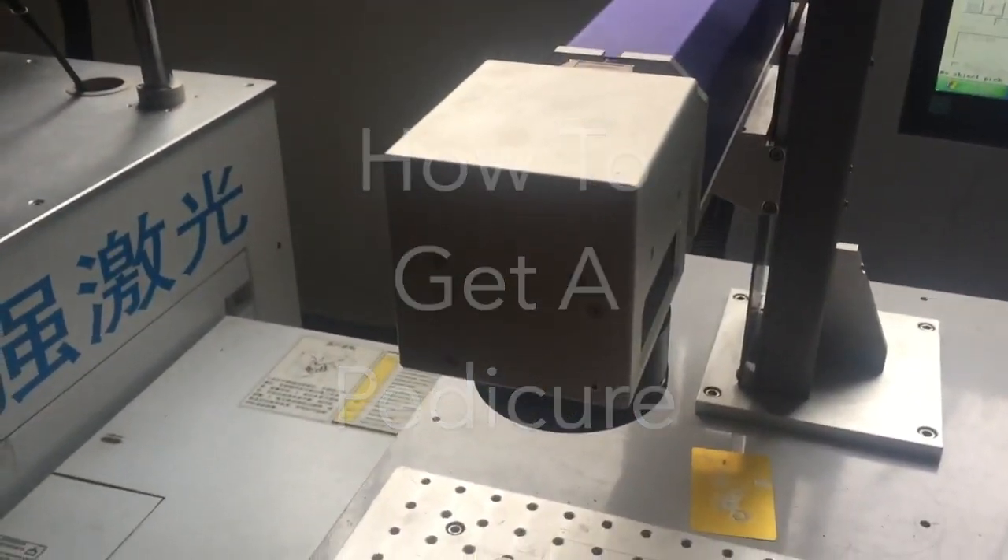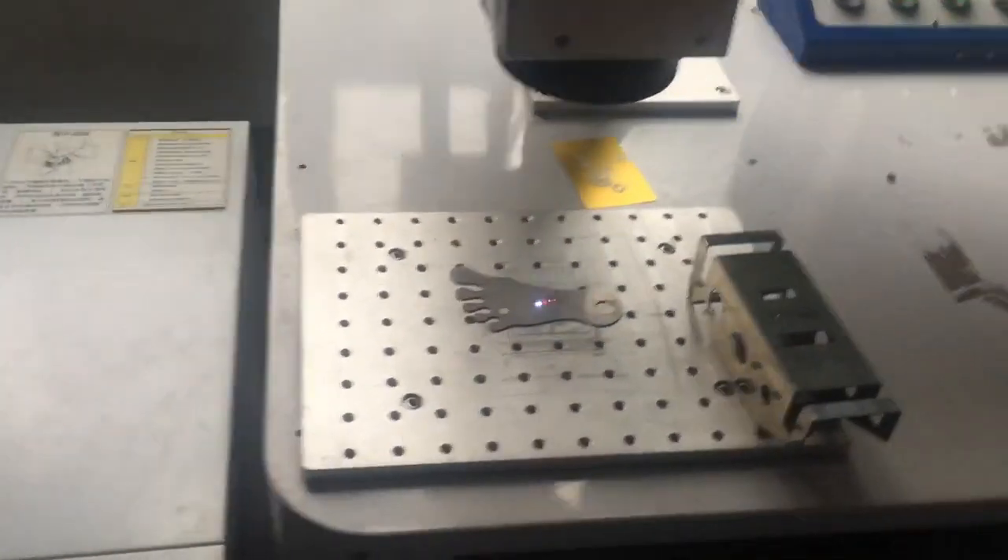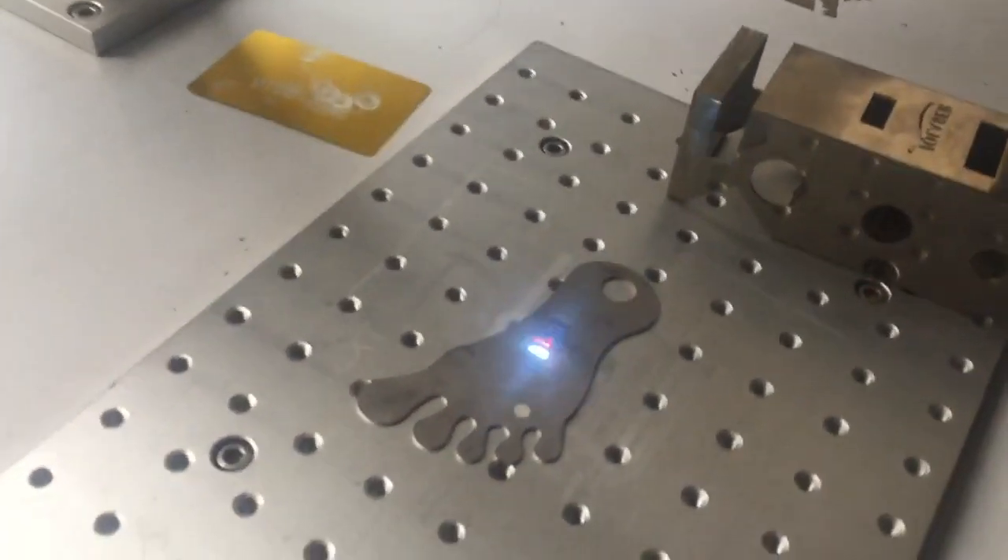Hey everybody, today we're going to be showing you how to get a pedicure. I get my pedicure at this factory where they use science and lasers to try to make my feet stink less. It hasn't worked yet.